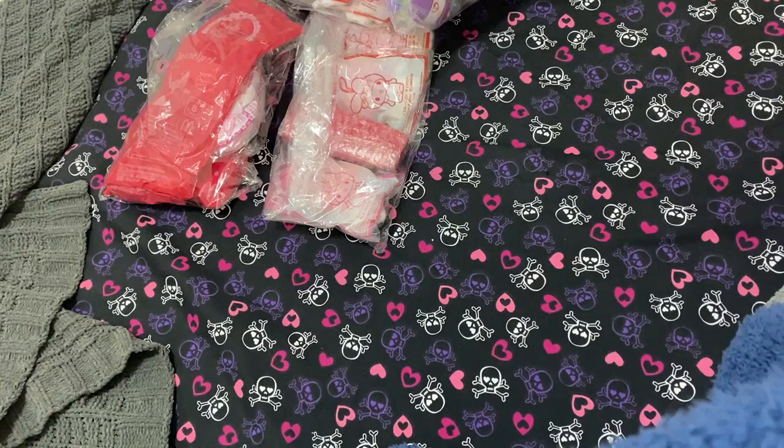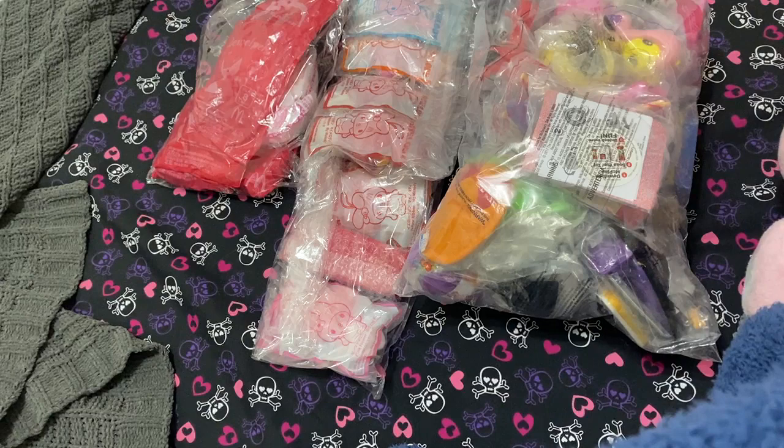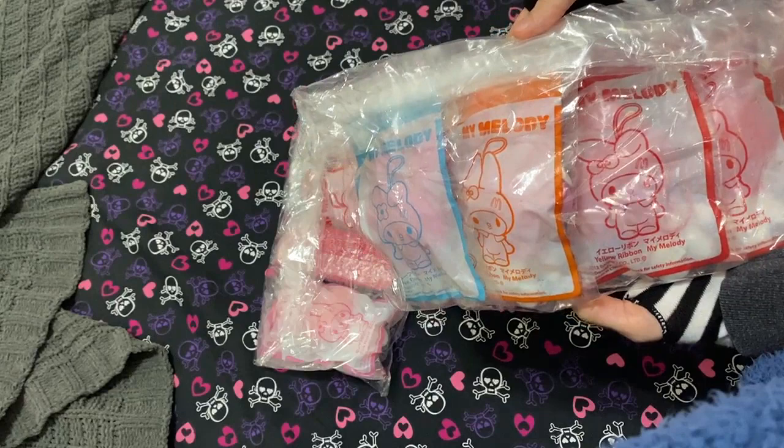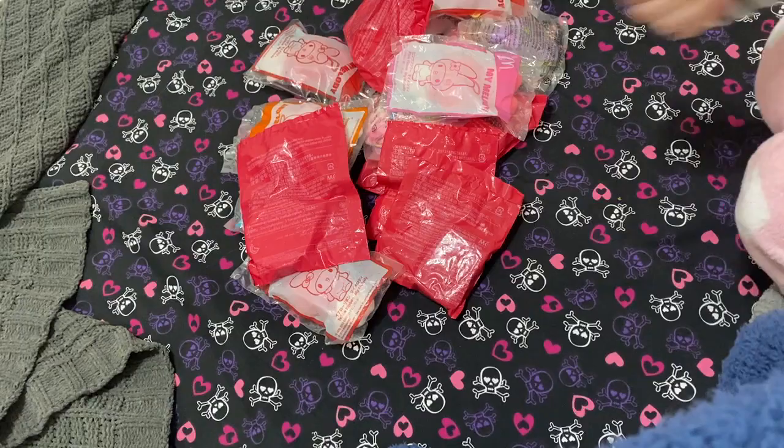Hi guys, it's Bunny and welcome back to another video. It's currently 4:15 a.m. so I have to whisper, but I just wanted to let you guys know that Japan literally does everything better — even their McDonald's toys. Today we're opening some McDonald's toys that are a Sanrio collab. We have lots of them — lots of My Melody plush straps that became really popular recently towards the end of this year, and then some random stuff.